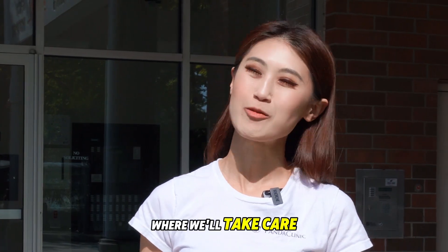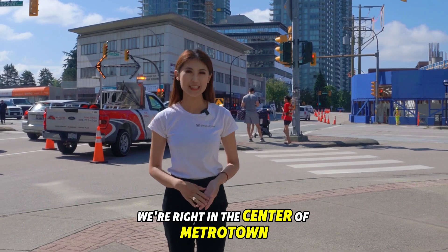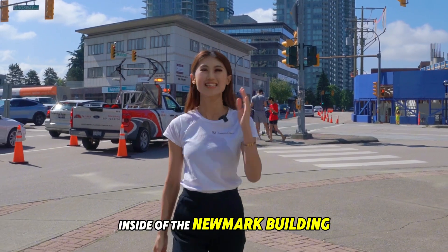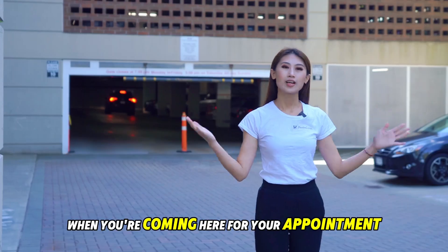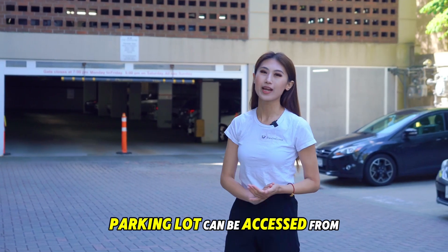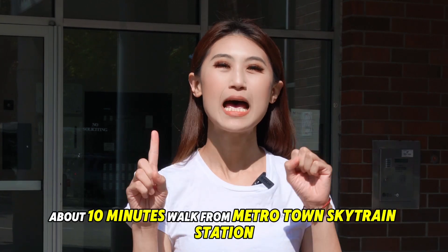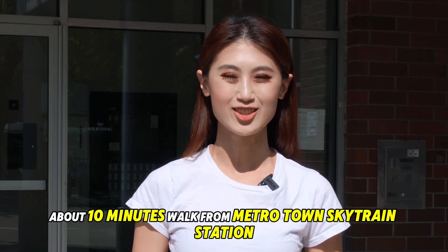Come to Panda Clinic Metrotown where we take care of your health and wellness needs. We're right in the center of Metrotown Kingsway across Nelson, inside of the Newmark building. When you're coming here for your appointment, we have plenty of free underground parking available. The parking lot can be accessed from Nelson and Hazel Street. Plus, we're about 10 minutes walk from Metrotown Skytrain Station.